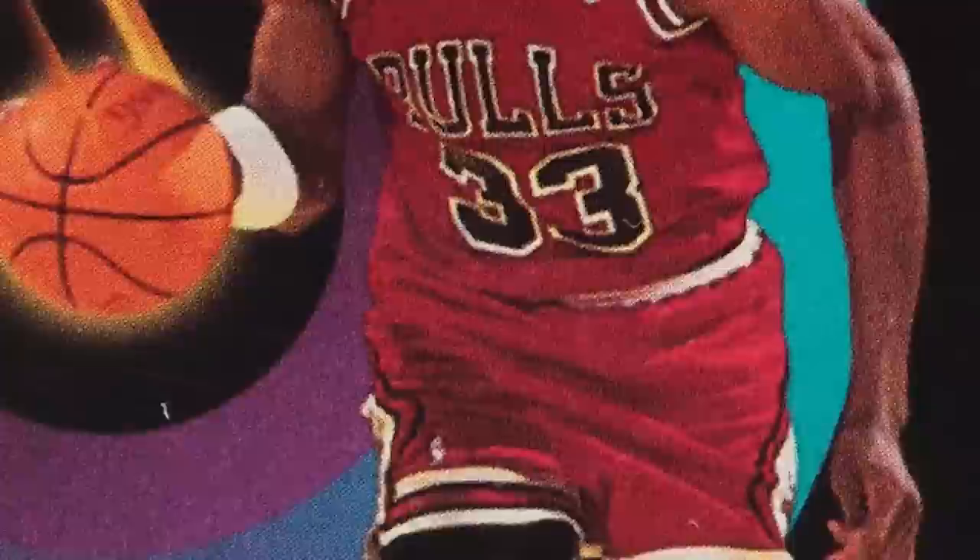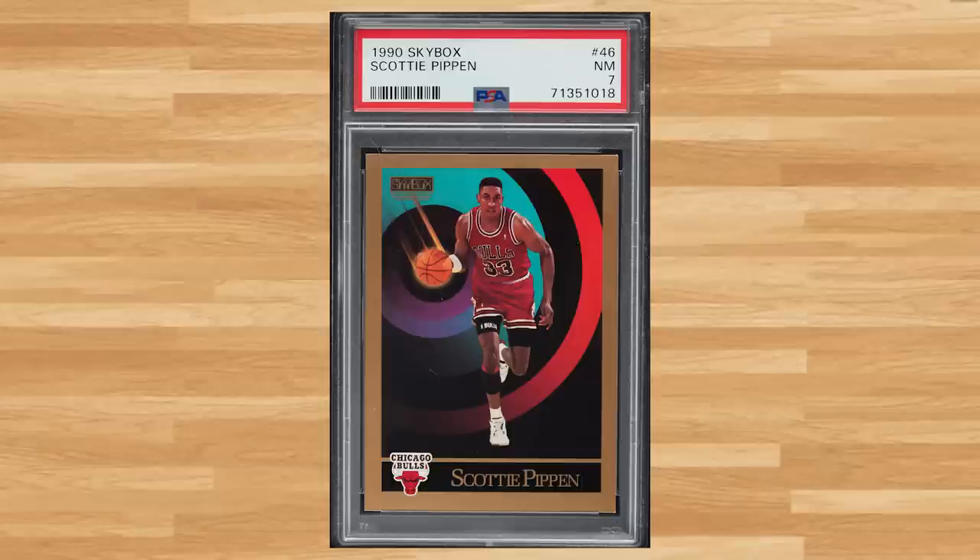And for our last non-Jordan bonus card, we get this 1990 Skybox Scottie Pippen, card number 46 — a PSA 7 that also sold for $6 even. And before we get to the top 5, I do have 5 classic Jordan bonus cards to share with you guys.